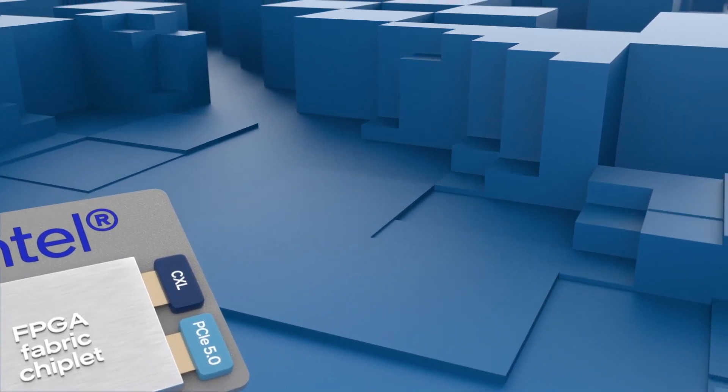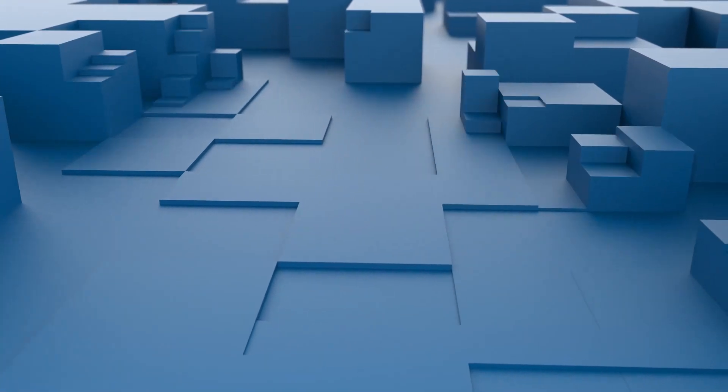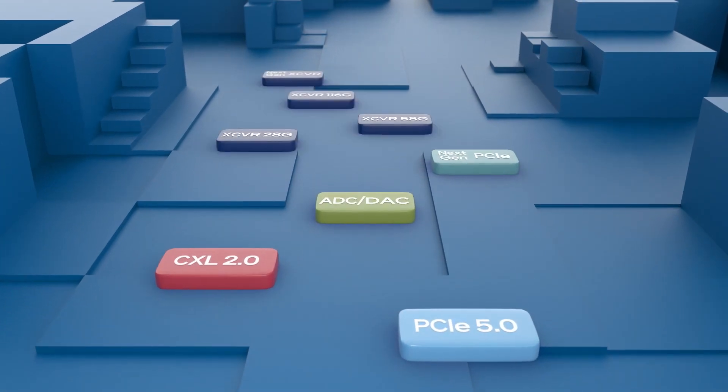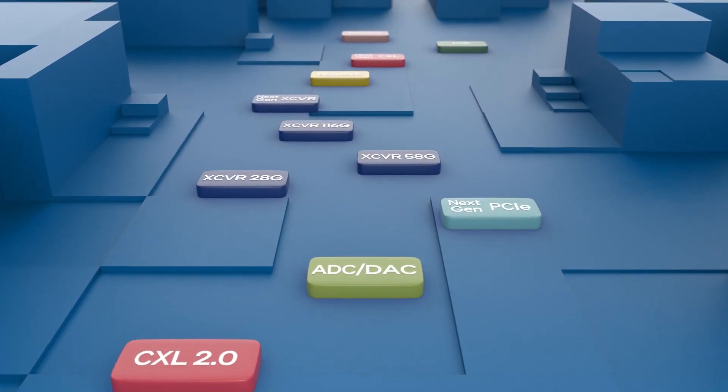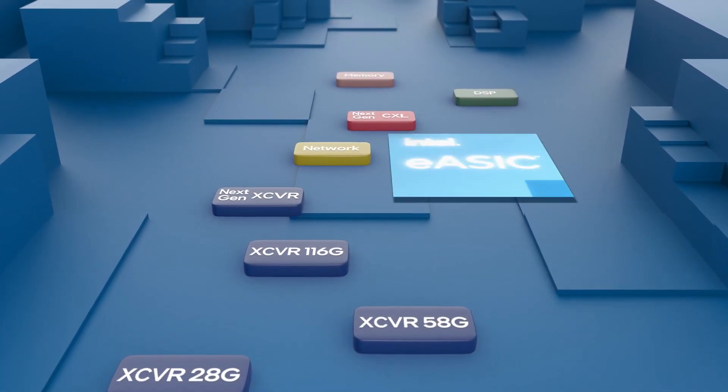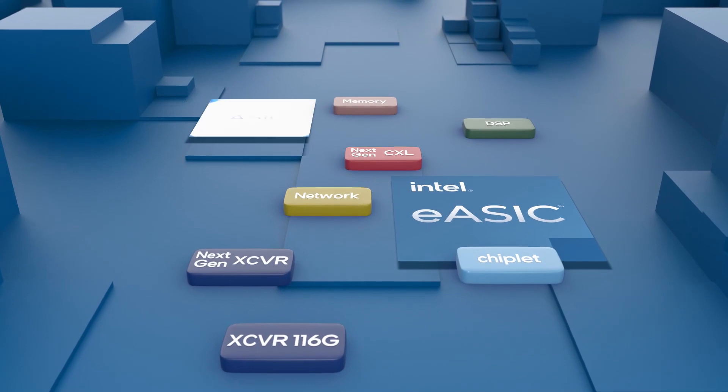Today, interconnects and specialized features such as PCIe, CXL, data converters and more are available through chiplets in Intel FPGAs, and throughout the Intel custom logic continuum, including Intel EASIC devices and full custom standard ASICs.